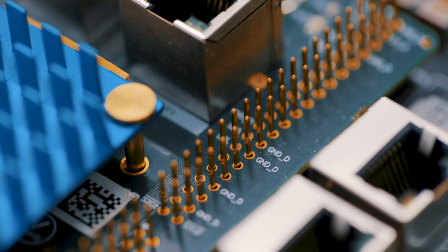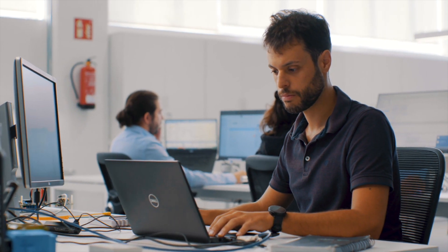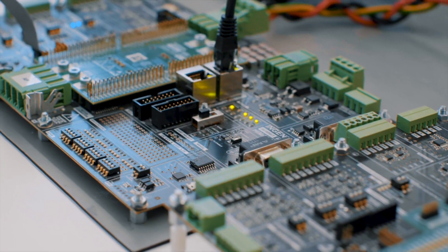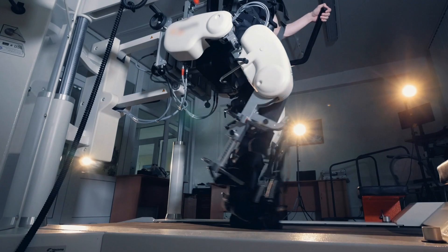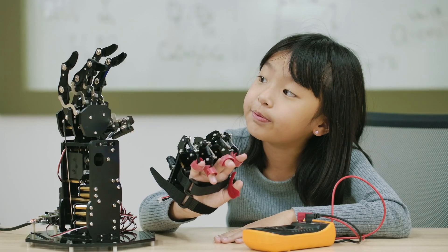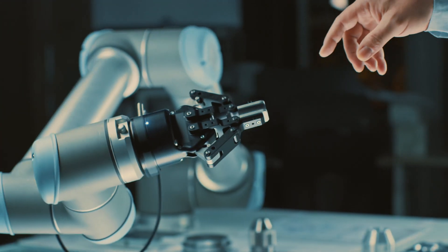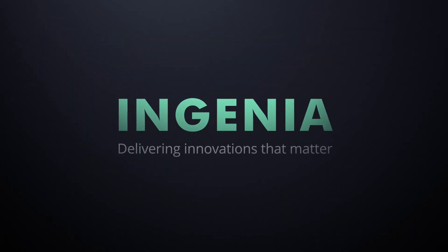With best-in-class transistor technology and an ultra-low standby power consumption, Capitan is the most advanced servo drive ever built, designed to meet the most challenging specification needs. In a world requiring more precise motion control applications, we have created Capitan to help engineers climb their next mountain. Ingenia — delivering innovations that matter.